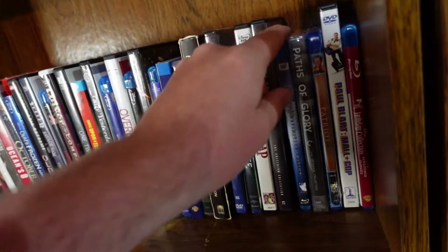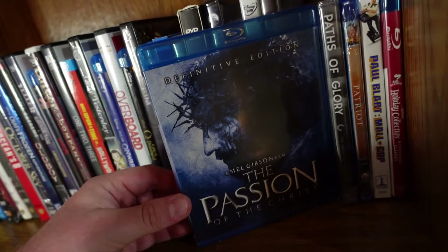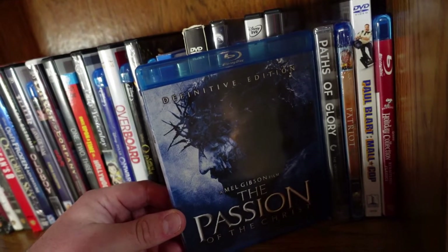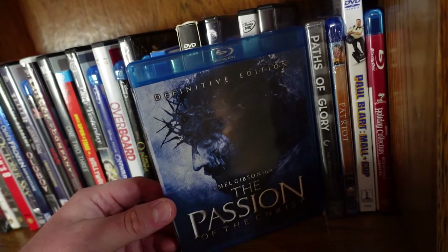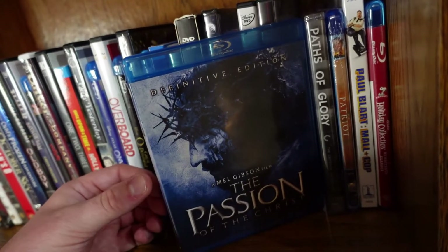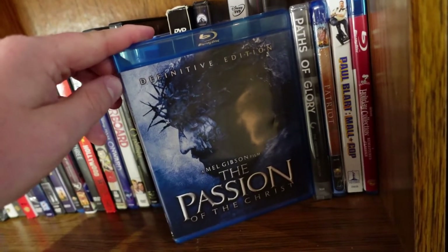Speaking of hard to watch — The Passion of the Christ. This is a phenomenal movie, one of the best film adaptations of the life of Jesus, focusing mainly on the crucifixion. It's definitely very violent — one of the most violent movies out there — but I think it was needed to show how much Jesus was willing to die for the sins of the world. Mel Gibson did a phenomenal job directing, and Jim Caviezel was phenomenal playing Jesus.